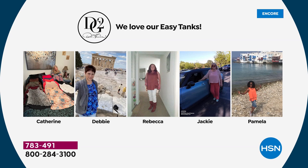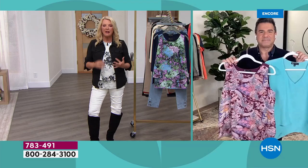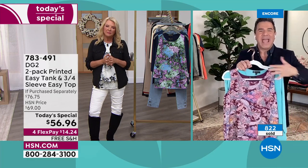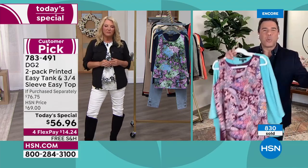Look at Debbie somewhere at the Acropolis, Rebecca sharp with her boots, Jackie doing errands, Pamela right by the water, Debbie in an awesome print, Karen in a big city, Virginia looking fabulous. Every shape, every height, every body, every size — the Easy Tank is so generous in its wearability. It's age-proof and body-proof. You can put this on and see your body in a fresh new light.